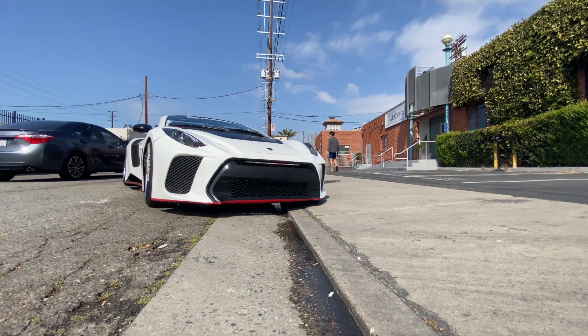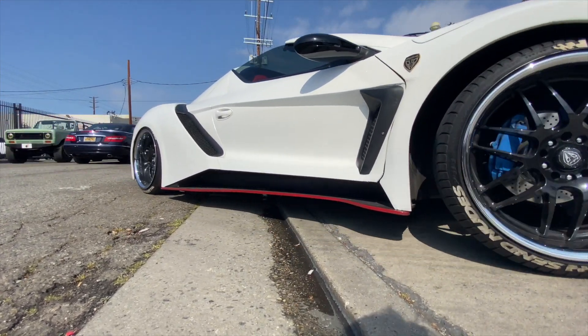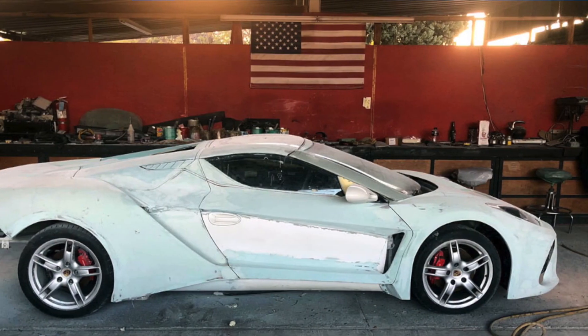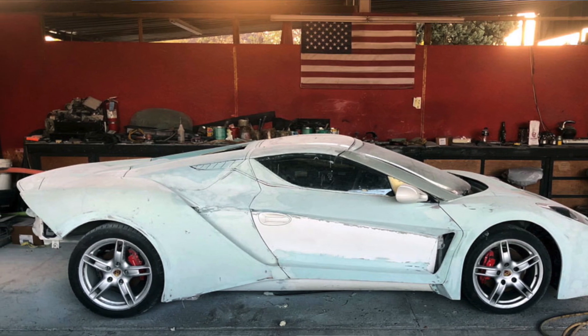If you could have it redone — like sent back for a version 2.0 — what would you change about it? Air ride, just to help out when going up curves, speed bumps, anything like that. Because of how long the car is, it's very difficult, even when you take it at an angle, to not bottom out in the middle. Adding air ride would definitely make a huge difference.